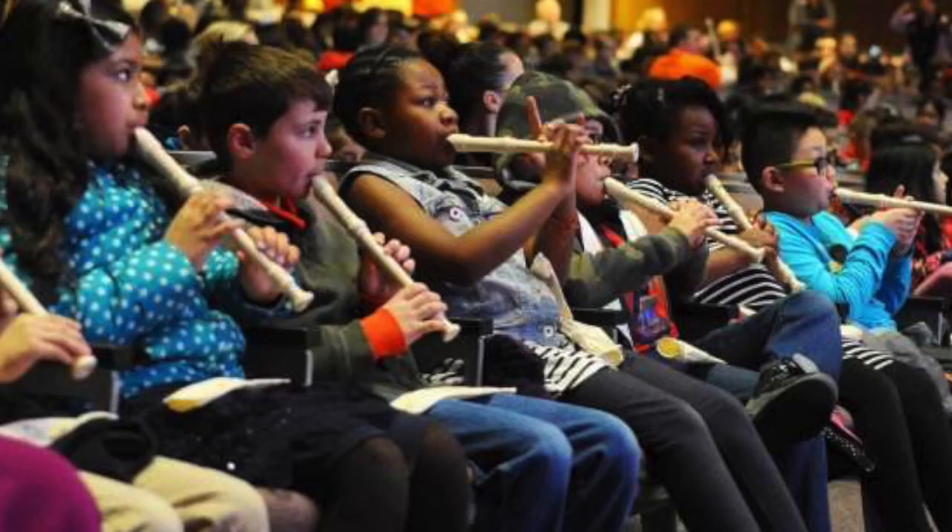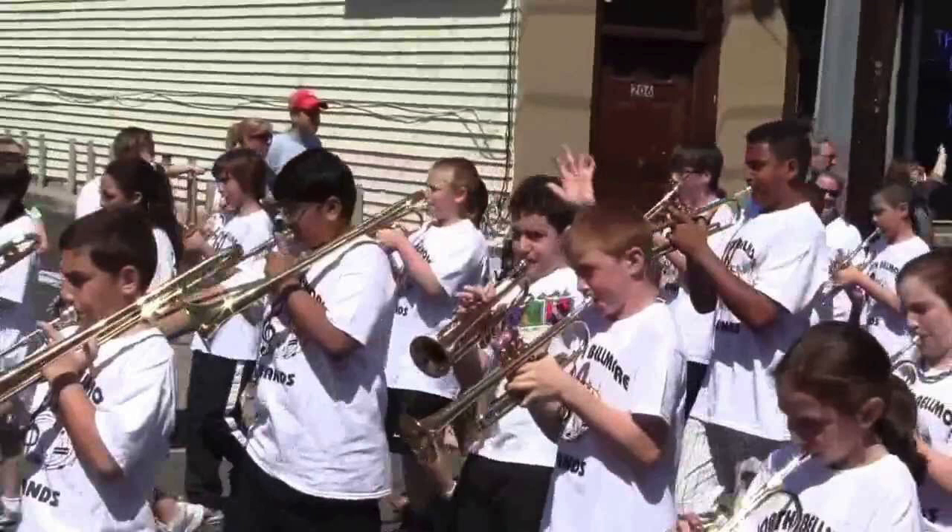Recorders are played in many elementary schools and can be a wonderful instrument to learn on its own or as an introductory band instrument.